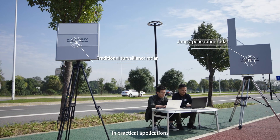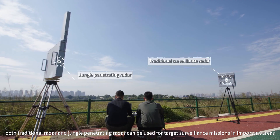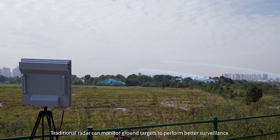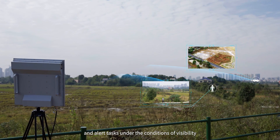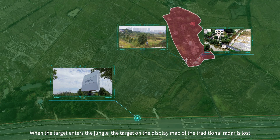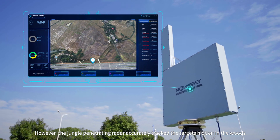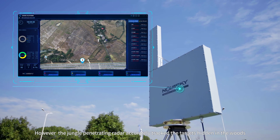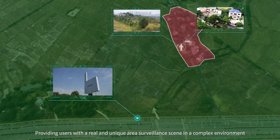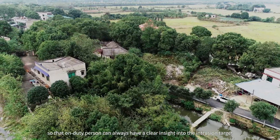In practical applications, both traditional radar and jungle penetrating radar can be used for target surveillance missions in important areas. Traditional radar can monitor ground targets and perform better surveillance and alert tasks under conditions of visibility. When the target enters the jungle, the target on the display map of the traditional radar is lost. However, the jungle penetrating radar accurately tracks targets hidden in the woods, providing users with real and unique area surveillance in complex environments.